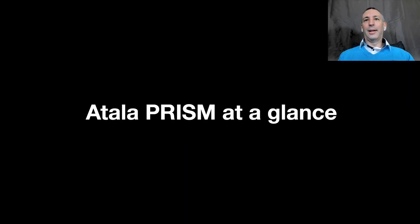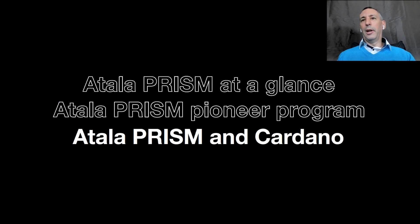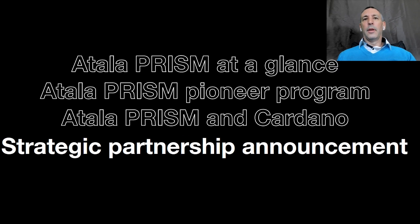I'm also going to talk about Atala PRISM at a glance, give you a quick overview of the Atala PRISM platform and the applications. I'm going to talk about the Atala PRISM Pioneer Program, which will start straight after the Summit, Atala PRISM and how it interacts with the Cardano ecosystem, and lastly, we're going to announce a strategic partnership.